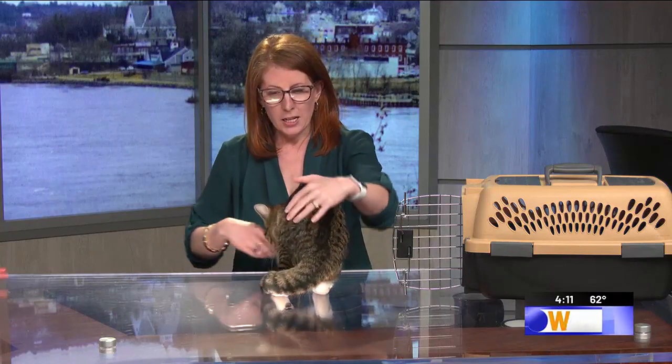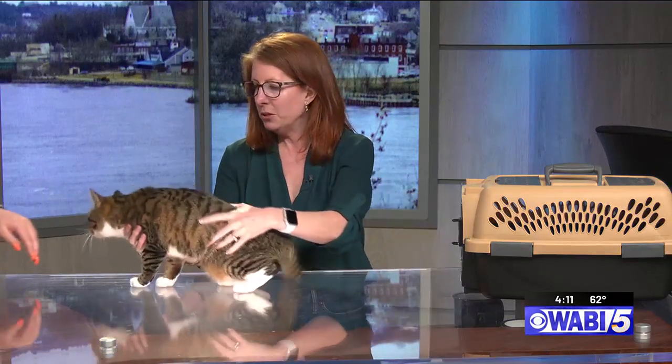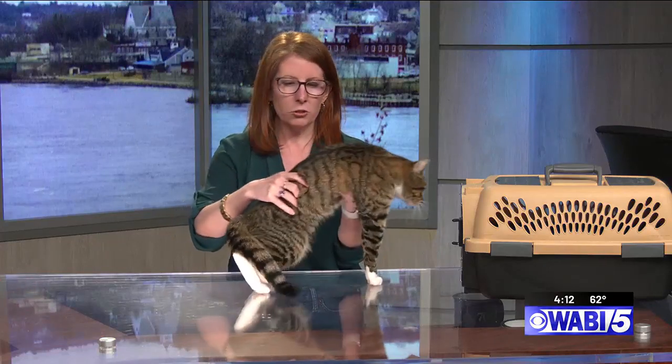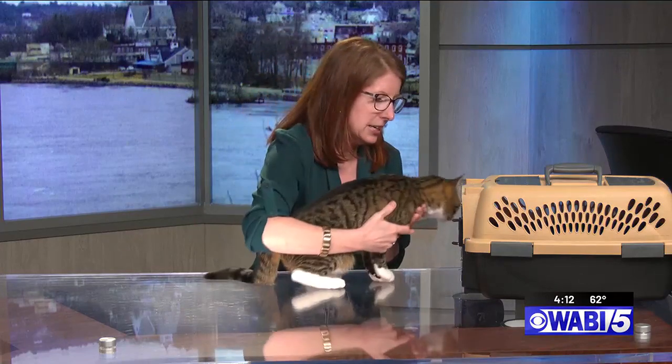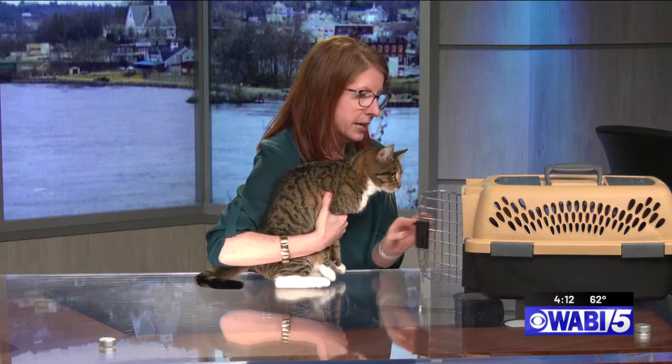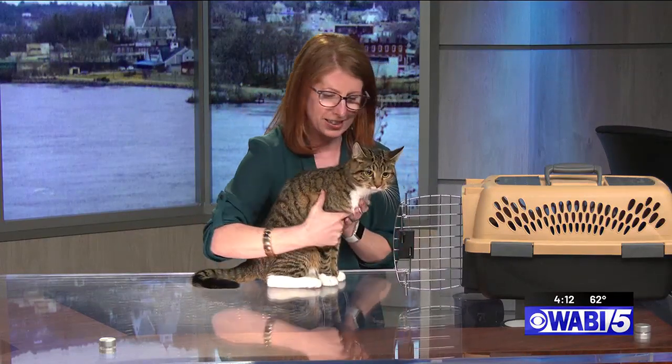She's so pretty. Because she came from a home where there were other animals, we're just saying to use good judgment in introductions to cats, dogs, and small children. She's very busy — she may actually want to go back into the kennel. We'll see what she does, but she's so friendly.